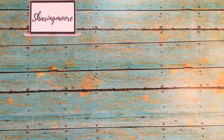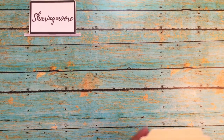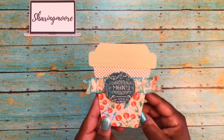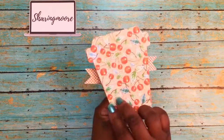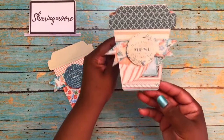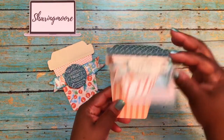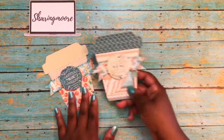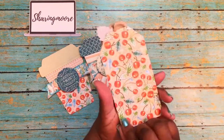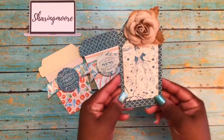She sent me some die cuts — this is like a coffee cup, looks like Graphic 45 paper. So it's a coffee cup card; she did this one and also this one. Really cute and really sturdy. There's also a tag with a burlap flower and some brown leaves.